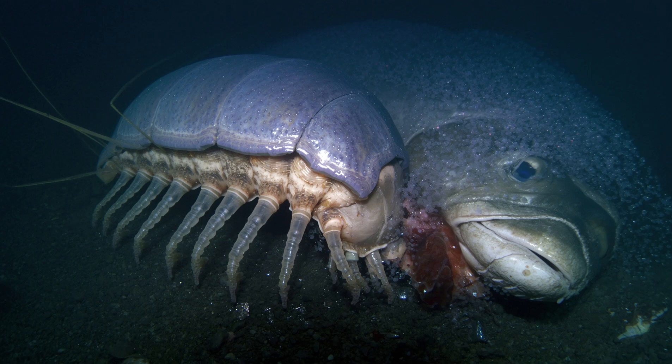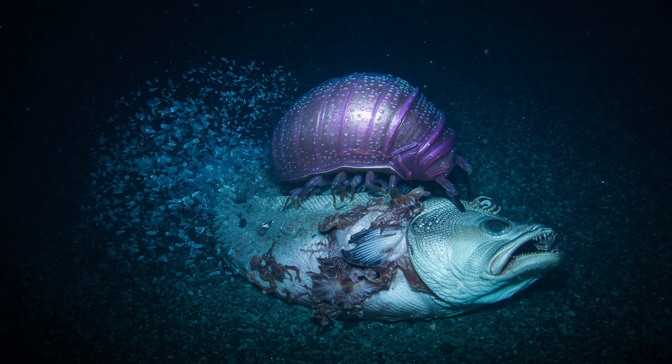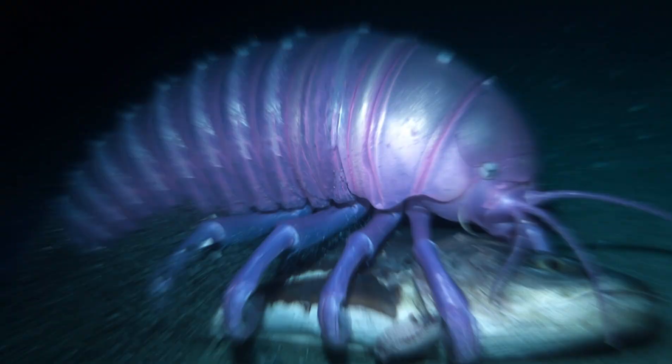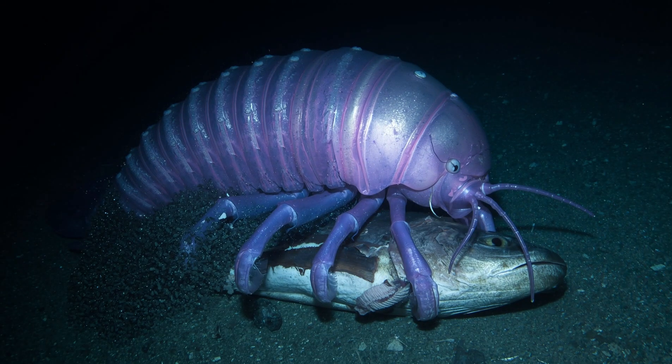Diet: giant isopods are scavengers, feeding on dead whales, fish and squid that sink to the ocean floor. Survival skills: they can survive months to years without food, slowing their metabolism in the cold, high-pressure deep sea.